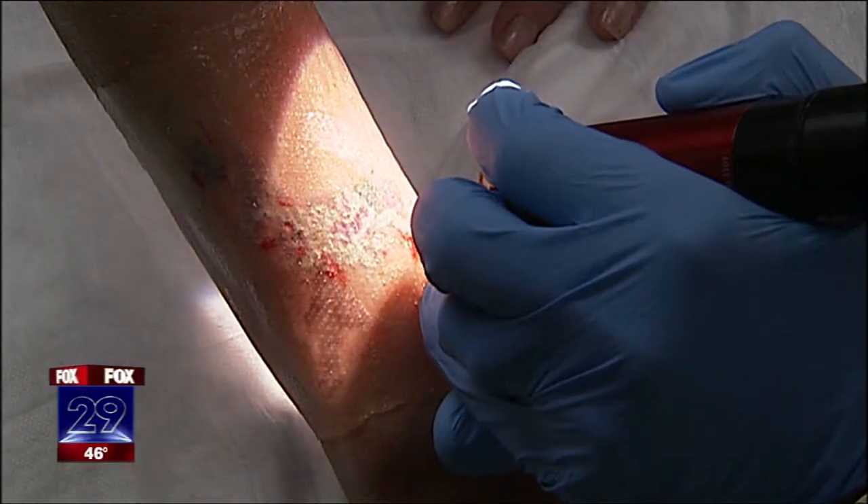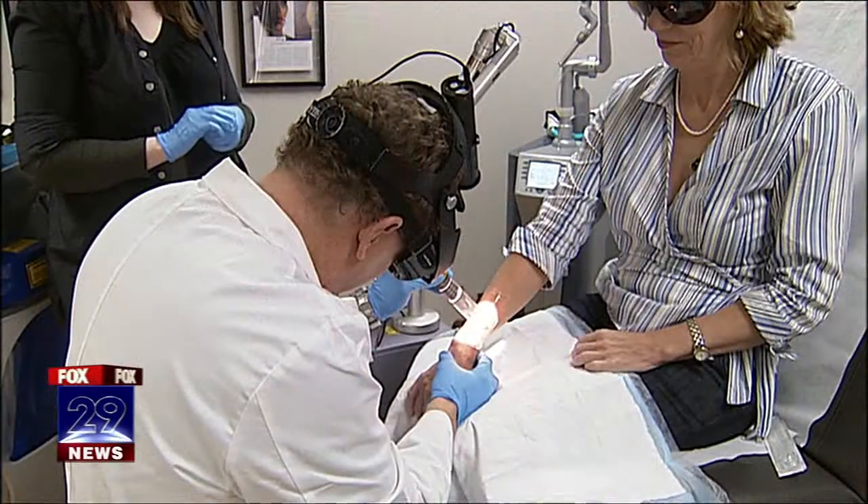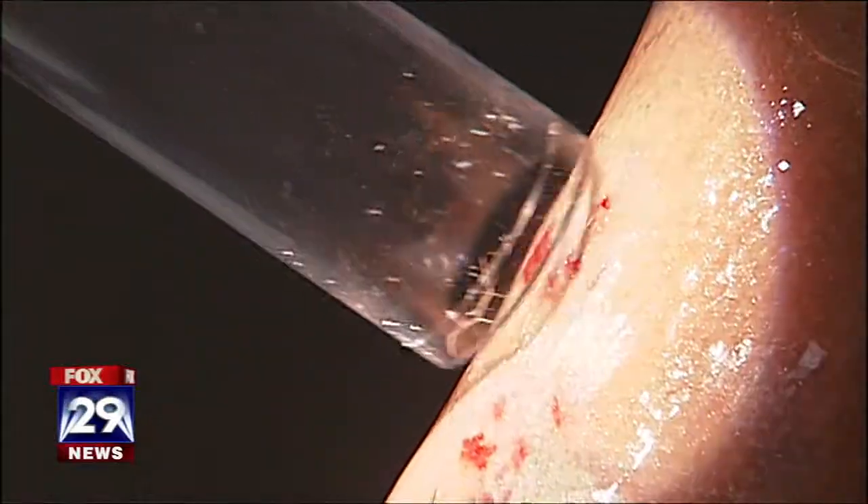This is laser session number three for Susan, and she'll probably need three more to erase that tat that cost less than $100. The laser sessions are costing her $500 each. It's worth it to me. I'd rather have a scar than to see this anymore — that's where I was getting to the point.